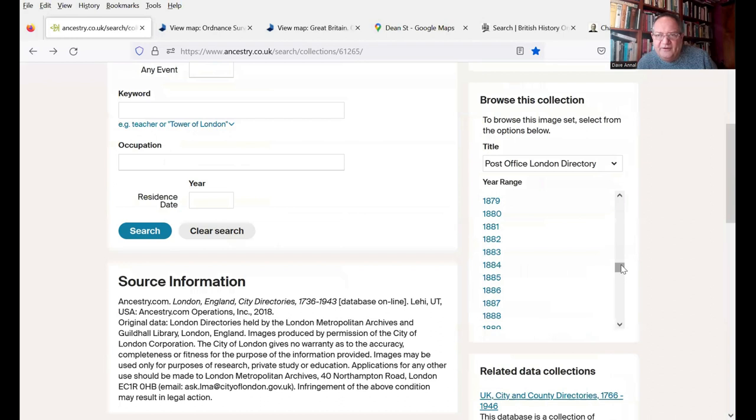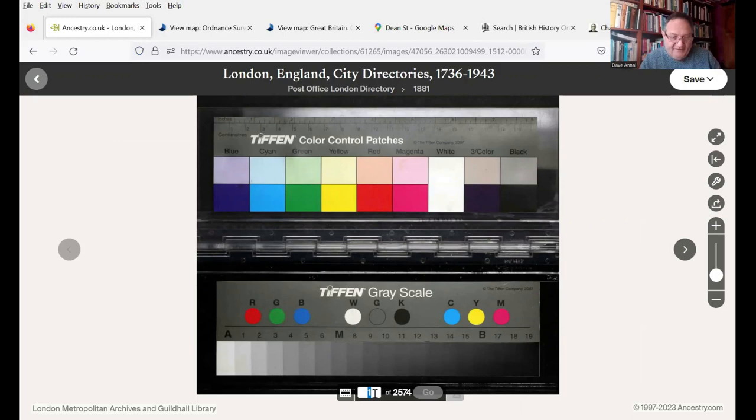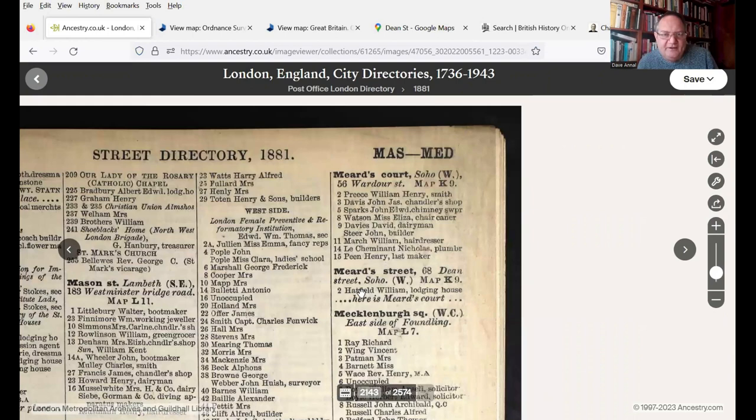There's a fantastic range of them — they go from 1801 right up to 1943, so a really good range and you can track changes over the years. I'm going to select the entry for 1881. I'm going to go to page 2143, which is the page I know Meard Street is on. We can see the entries for Meard Street and Meard's Court. Not many people are listed here — for Meard Street, there's only William Hatfield who has a lodging house at number two. But it tells you where the street is located: Meard's Court in Soho comes off number 56 Wardour Street, and Meard Street comes off number 68 Dean Street in Soho.